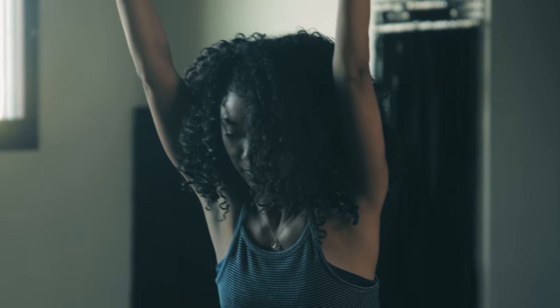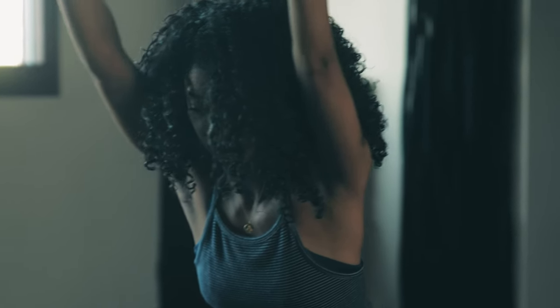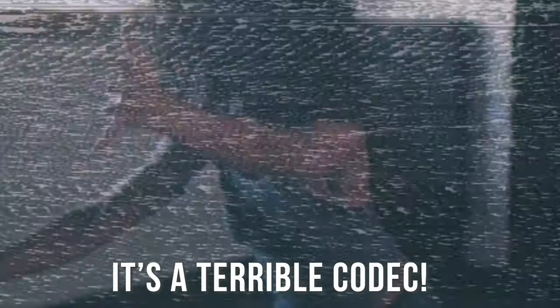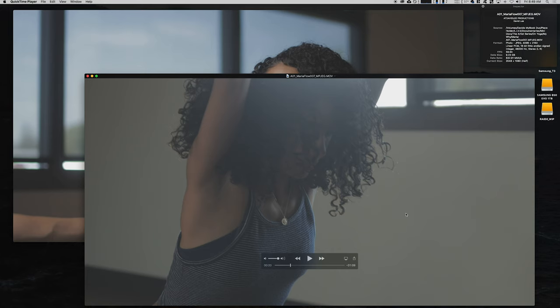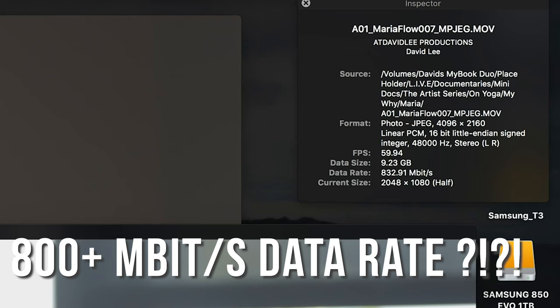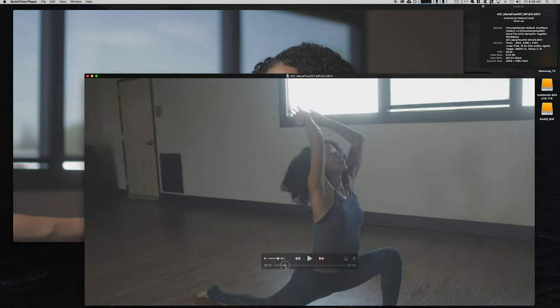Many of you have heard or seen reviews of the 1DX Mark II, and one huge criticism has been the 4K codec. It's a terrible codec. The file sizes are too big. It's slow and you can't play back the footage. Don't bother with the 4K on the 1DX Mark II.